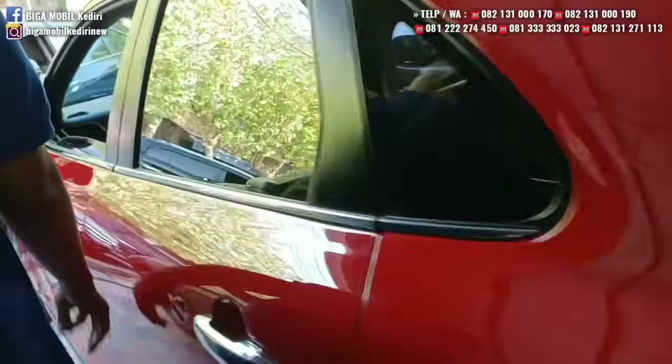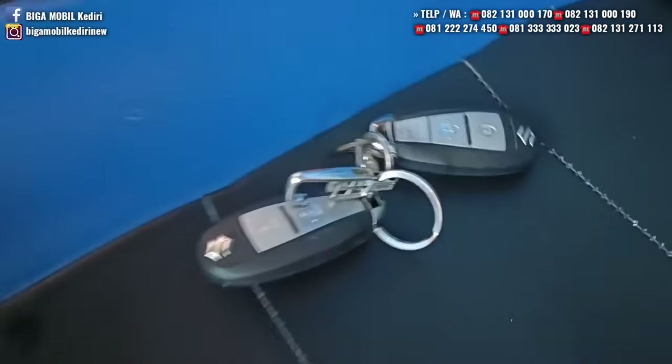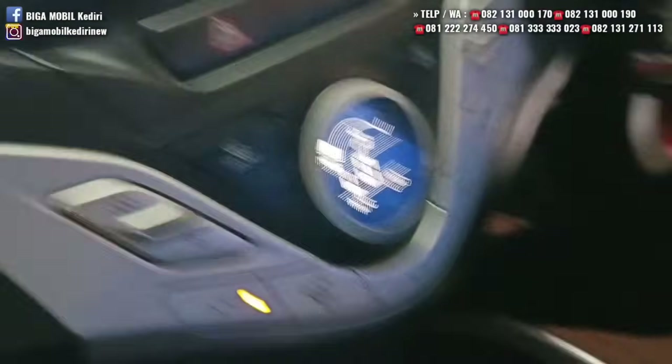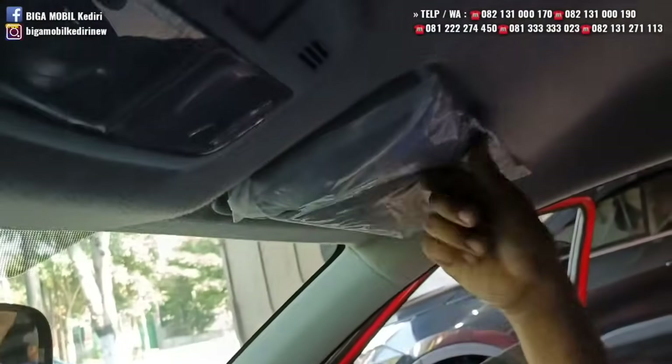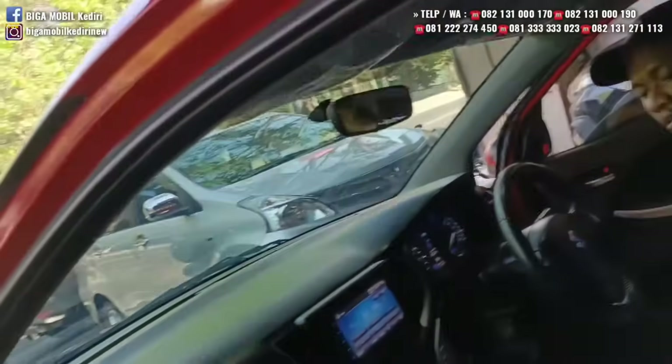Pajak baru, lima tahun baru. Kilometer masih 26.000. Sudah ada TV double din. Sudah ada sensor parkir. Sun visor masih plastikan, plafon masih bening, belum pernah disikat. Harganya Rp167 juta.